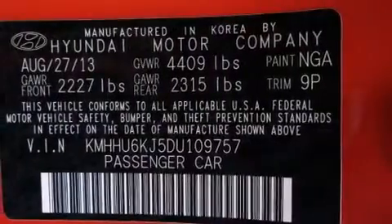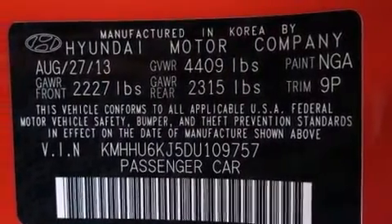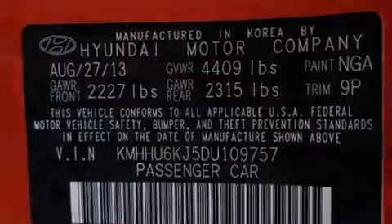Additional top features include traction control and stability control systems, 18-inch alloy wheels, and a tire pressure monitoring system.